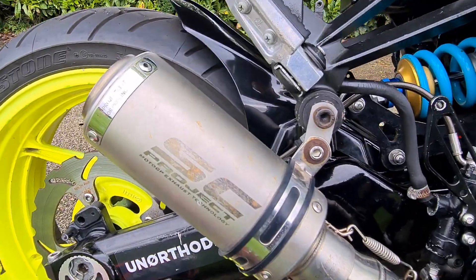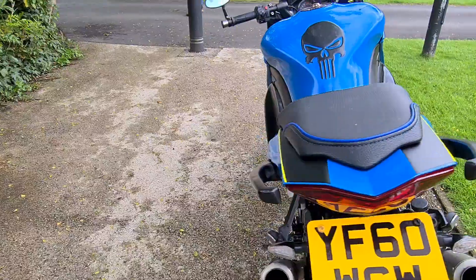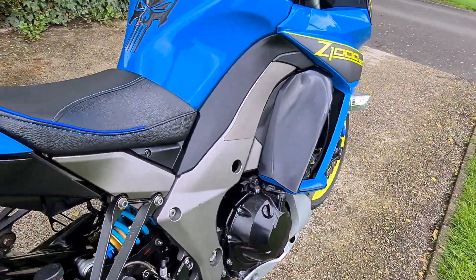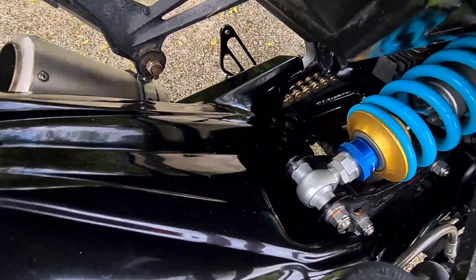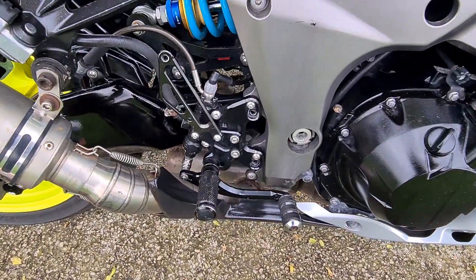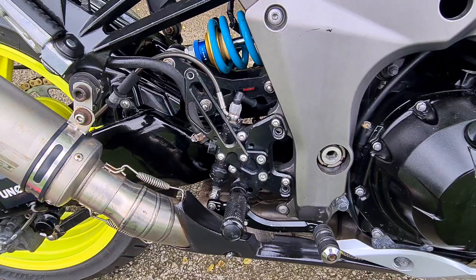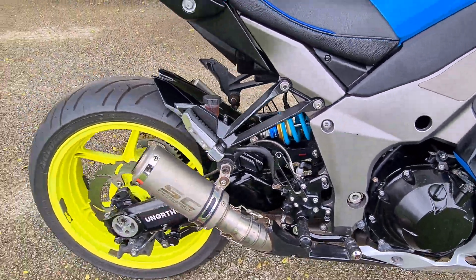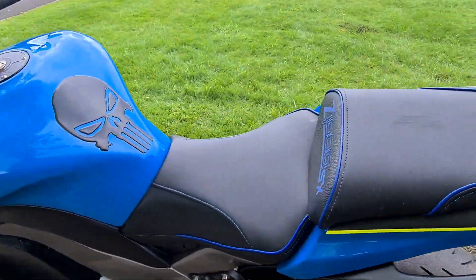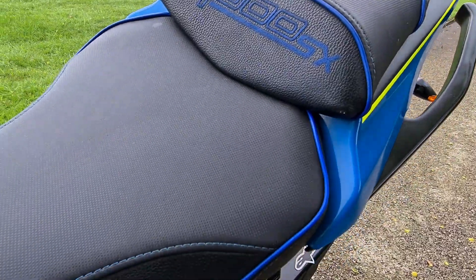So I'll just run through a few bits that it's got. SC Project exhaust, twin pipes, sounds really, really well — I'll get it fired up in a minute to let you hear that. The rear suspension has been altered to a racing adjustable spring and shock, as you can see in there. The rear pegs have been changed and they are fully adjustable — they're quite comfortable in the setting that they're in. The seats have been re-trimmed with a blue pipe in the stitching.